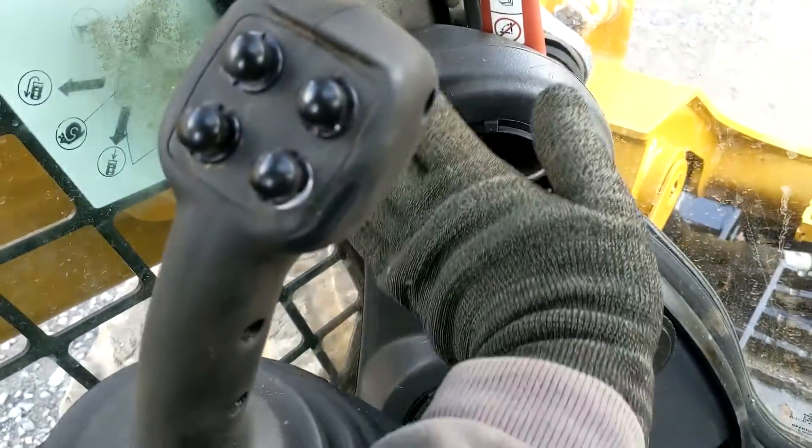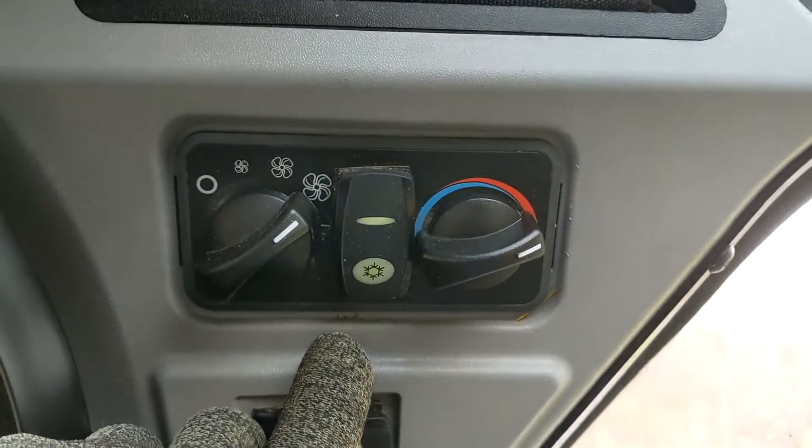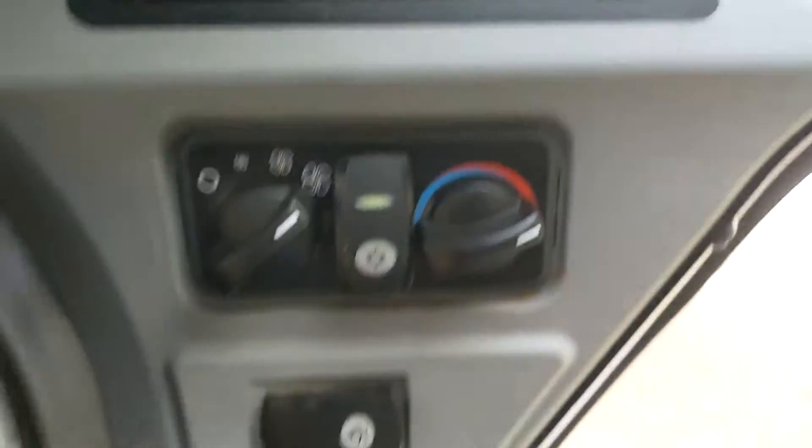The heat does blow out and it's working well, and the air conditioning engages. It's a cold day, not sure exactly how cold, but it definitely does engage.